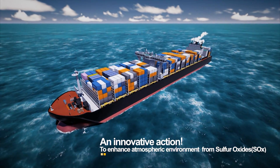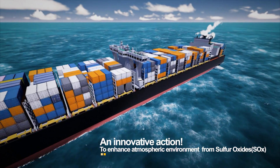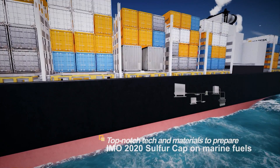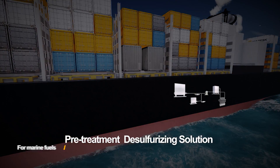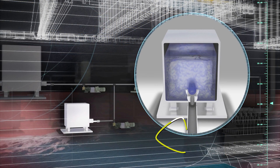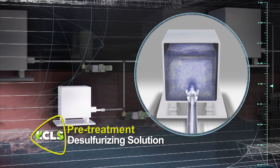There is an innovative material-based desulfurization technology that responds to IMO 2020 sulfur cap. The desulfurization effect can be expected by installing simple facilities and using LCLS.